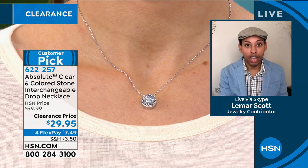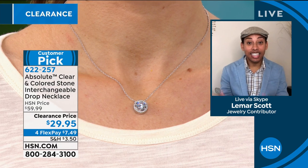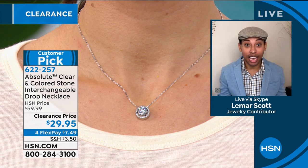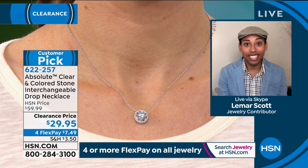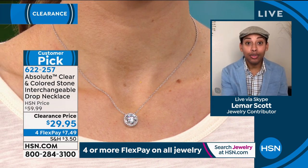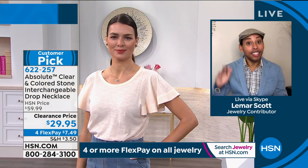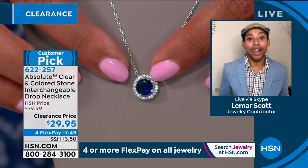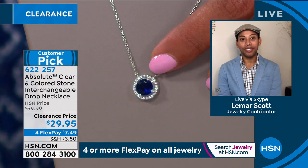If you found this brightness, this whiteness, this carat weight, this clarity, this cut in a diamond, we're talking tens of thousands of dollars — $100,000 plus at two carats. The fact that you have a two-carat absolute CZ that performs, sparkles, and presents like a genuine diamond is amazing. You interchange it so you can switch the look to any one of these beautiful colors in a roughly two-carat equivalent.